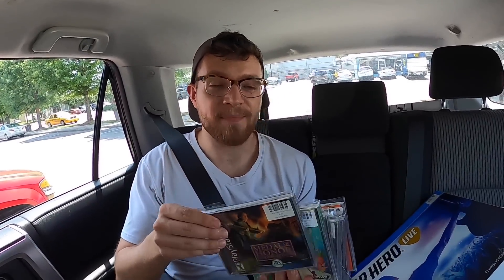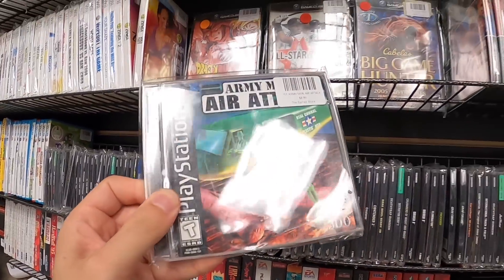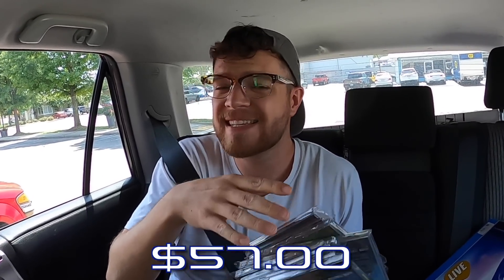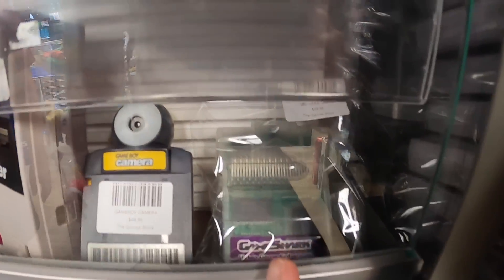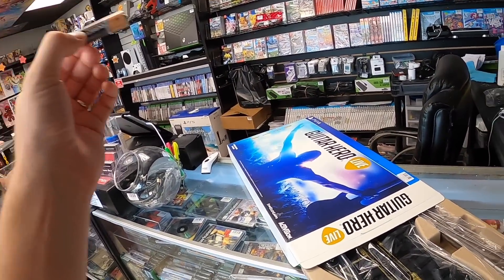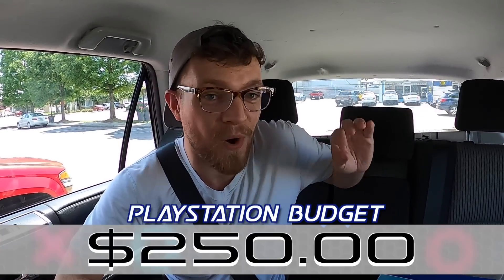Quick little backseat recap: we got not one, not two, but eight low-dollar PlayStation 1 games. In addition to the three that we got at the first stop, that puts us at 11 games for the day — feeling really good about that. We spent a total of around $57. But when you factor in the profit we'll make on both of these GameSharks and this Guitar Hero Live — granted, I do need to find the actual game to bundle with this — we're actually positive $16 for the challenge, which puts us at a total PlayStation budget of $250 going into our final store of the day. Incredible.